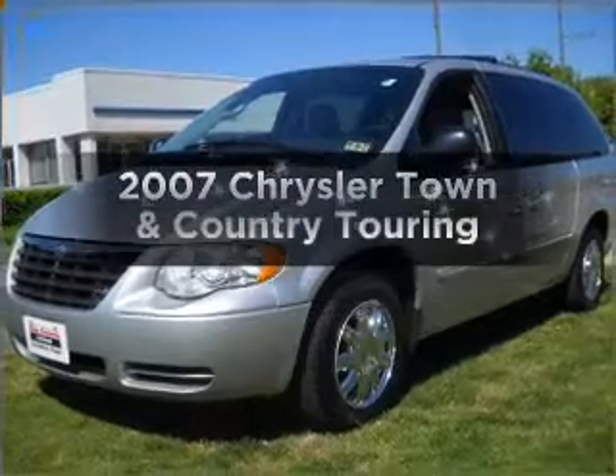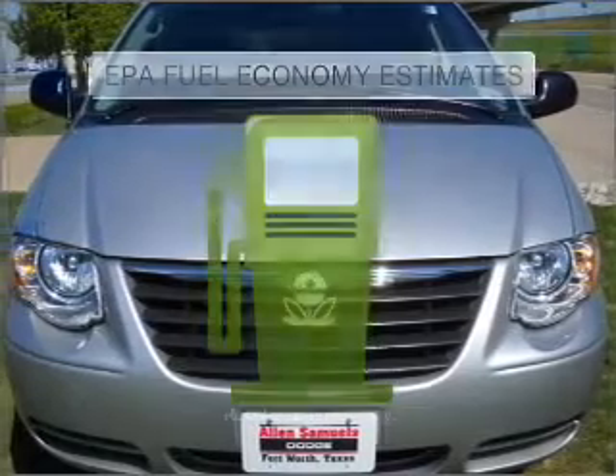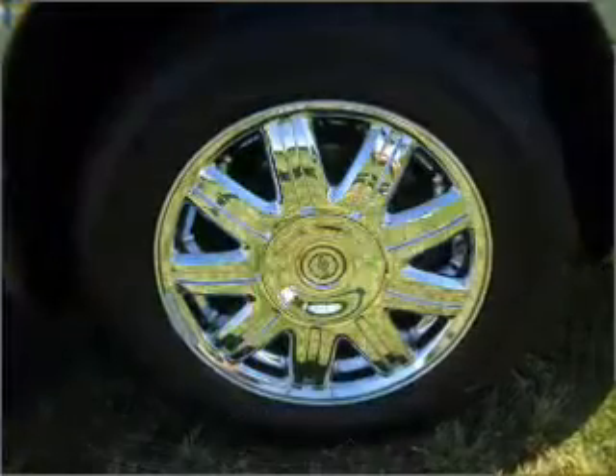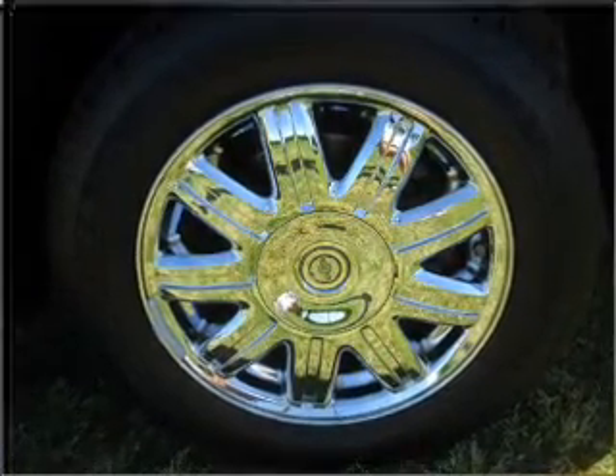Get noticed in this 2007 Chrysler Town and Country. If you're looking for an automobile with great attributes, look no further. Save your money and make fewer trips to the gas station when driving this fuel-efficient vehicle with a solid six-cylinder engine that responds smoothly to its automatic transmission.